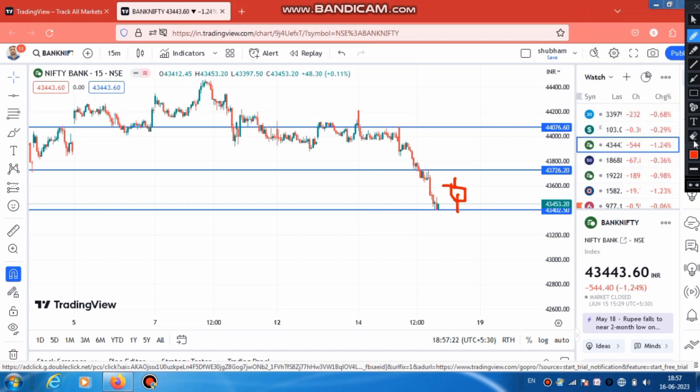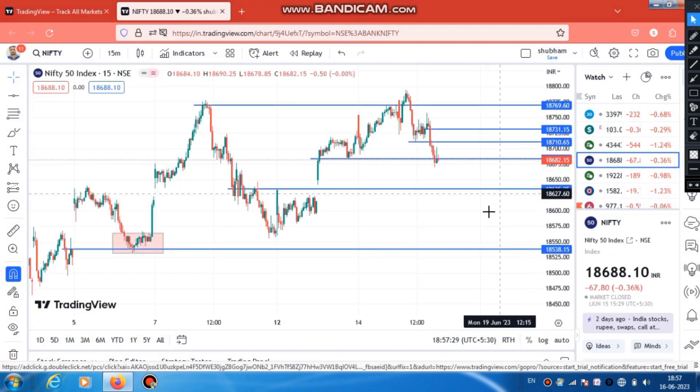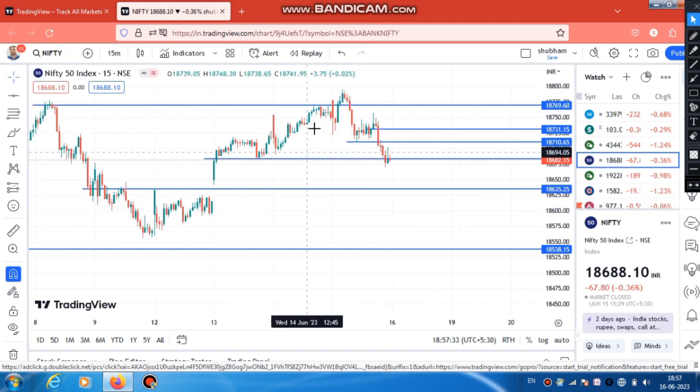Now let's briefly talk about Fin Nifty. Next to the Fin Nifty, there was a nice momentum and a good momentum. If you see, there is a little breakout - there is one breakout, and after that there is a fake breakout. Now there is a failure, and then there is a steady continuous build. You will see that the selling here is done.